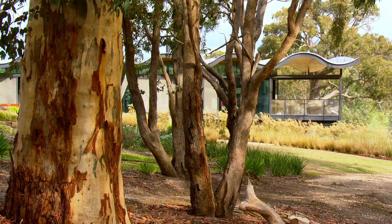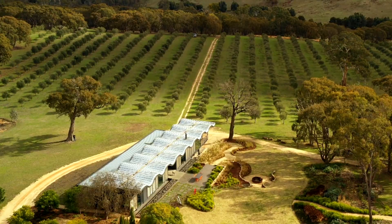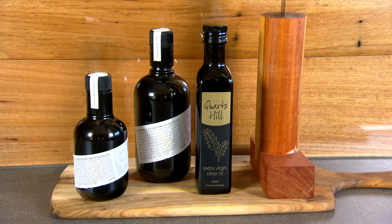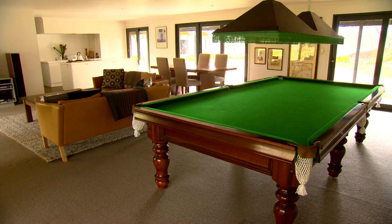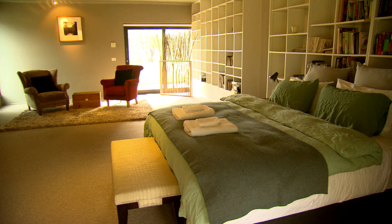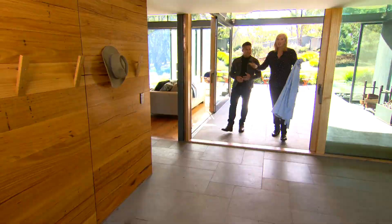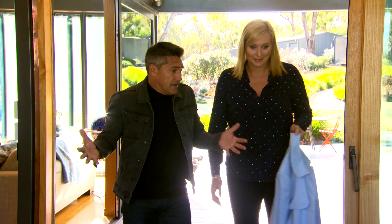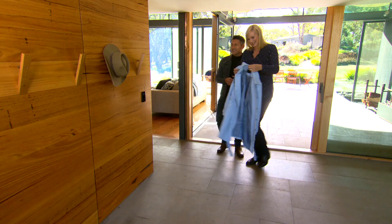Even though this design looks really sophisticated, it's actually got a lot of practicality to it. This is a working farm — they've got their olive trees, they actually press their own oil, and they even rent out a part of it as an Airbnb. Walking in, I can tell this place isn't precious at all — with a farm there's dirt, and you've come in with your muddy boots. This is your mudroom, and of course it's all sitting on this gorgeous big spine of bluestone running all the way through the house — very Victorian.